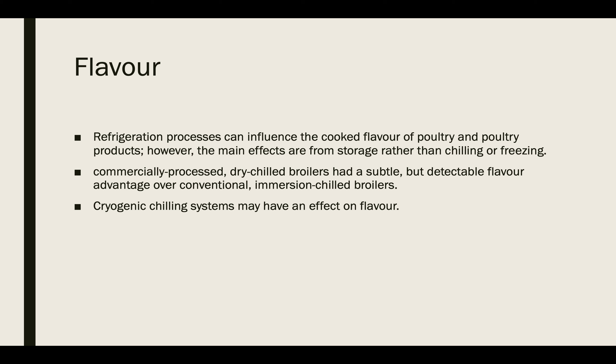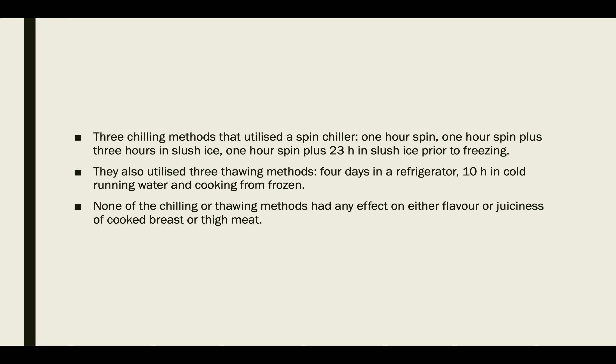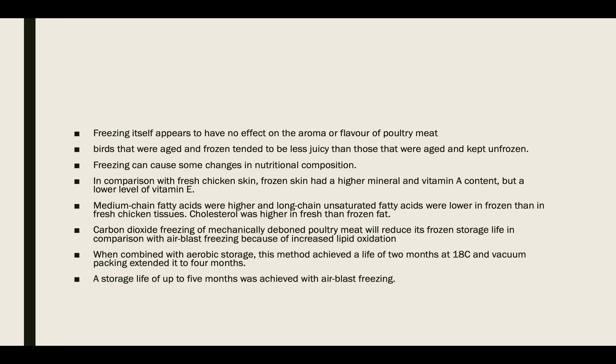Many storage problems are due to the failure to remove all the required heat in the cooling process. This failure can be due to a number of causes: insufficient time, insufficient refrigeration capacity, overloading of the refrigeration unit, variation in the size of the product, and incorrect environmental conditions.